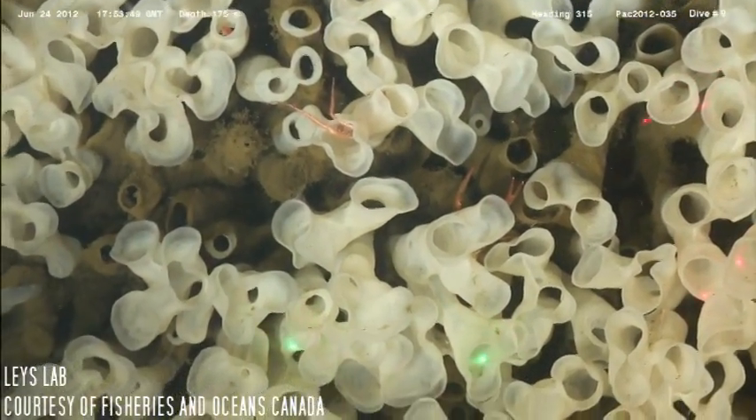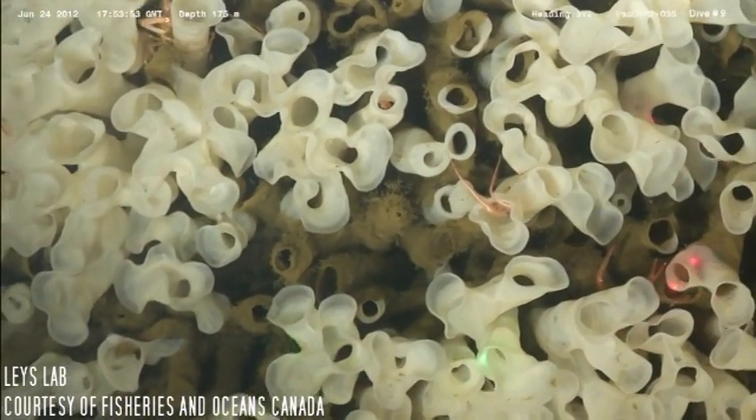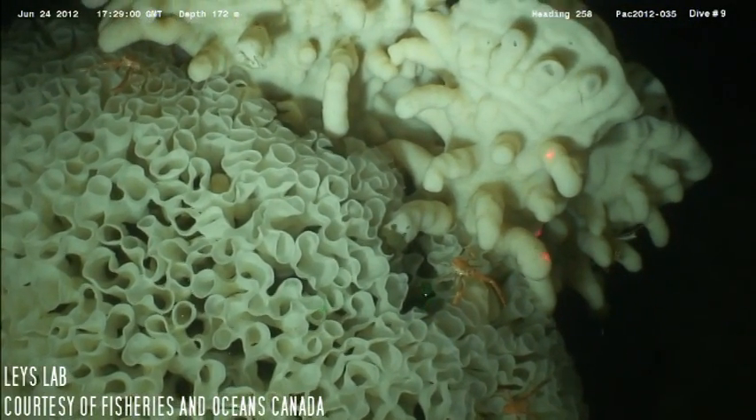Glass sponges possess a unique silicon dioxide skeleton and syncytial tissue formed by fused embryonic cells. They are typically vase, plate, or tube shaped.